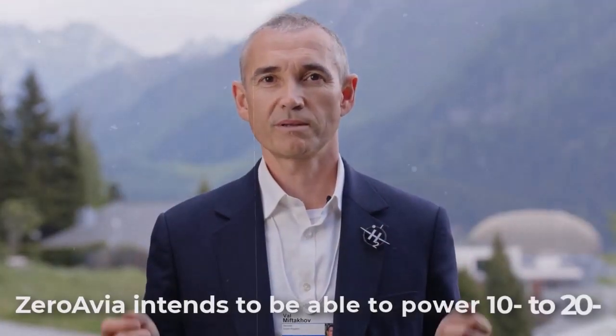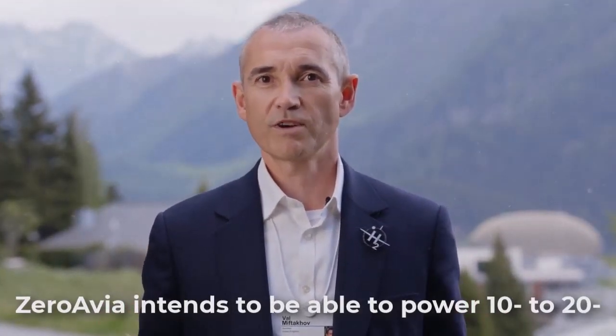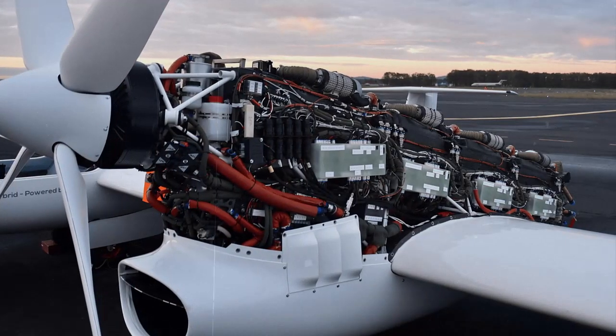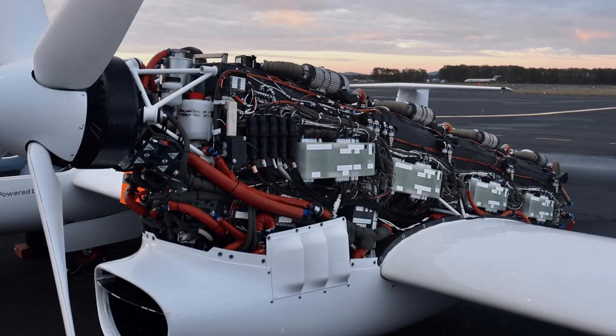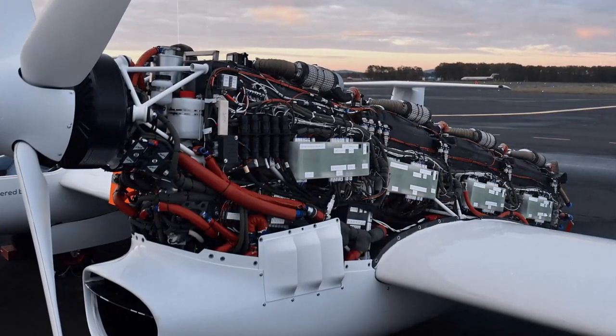ZeroAvia intends to be able to power 10- to 20-seat aircraft for flights of up to 300 miles by 2024. It expects to offer more powerful versions of its fuel cell-based system by 2026 to support flights of up to 1,000 miles in 80-seat aircraft.